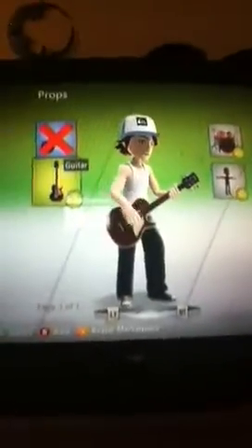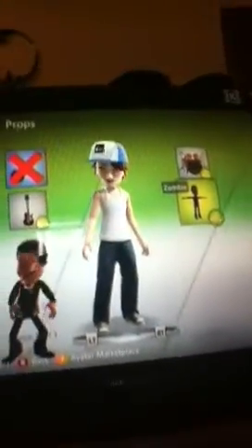Props — I bought props. You can get props from the marketplace. I got a drum kit because I'm a drummer.